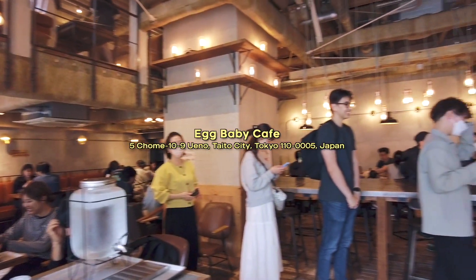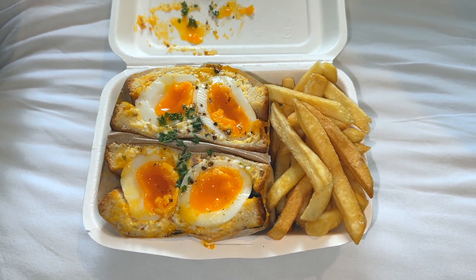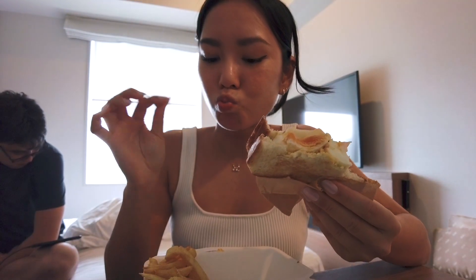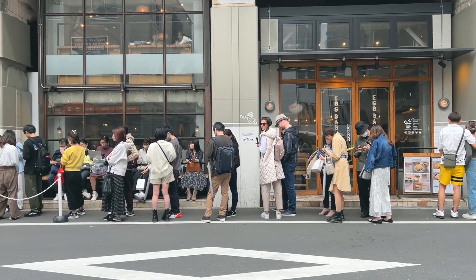Then we grabbed lunch at Egg Baby Cafe. We made a to-go order for their signature egg sandwich, which had two soft-boiled eggs surrounded by egg salad and fries on the side, and this was pretty good. We brought it back to our hotel to enjoy, mainly because there was a long line to dine in for this restaurant as well, and we didn't want to stand and wait.